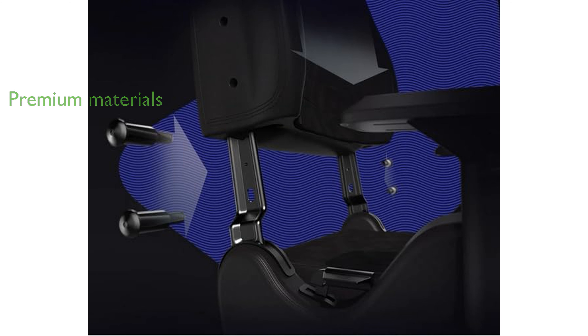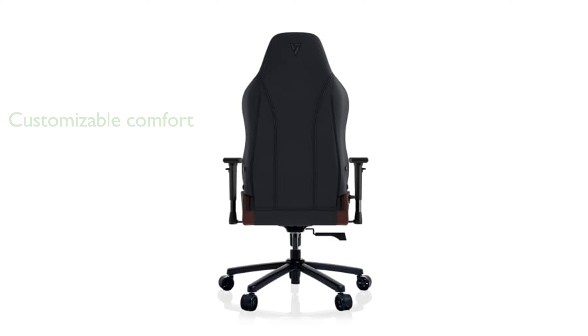Constructed with high-quality materials such as PUC faux leather and memory foam, this chair offers durability and comfort. With a 140-degree adjustable backrest, 4D adjustable armrests, and a tilt-locking mechanism, you can customize your seating position for maximum comfort.